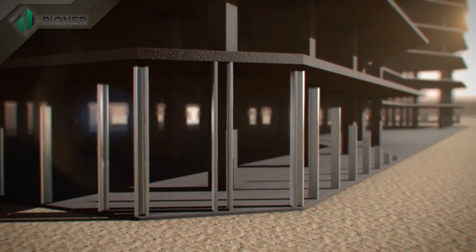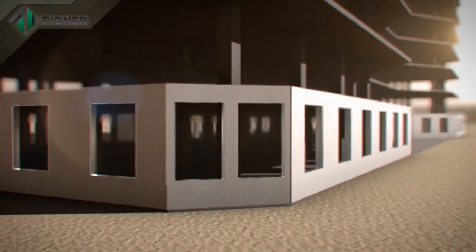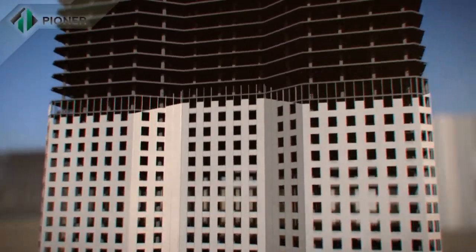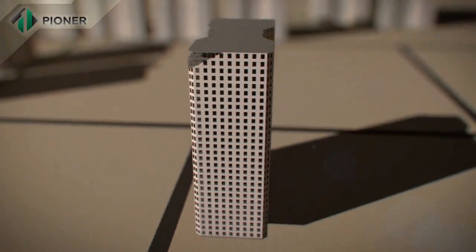Pioneer innovative technology is applicable for construction of buildings and enclosing structures of any height and number of stories.